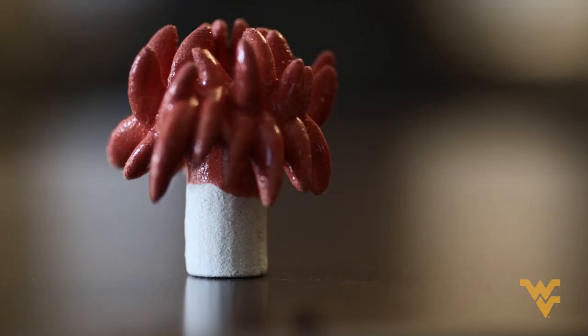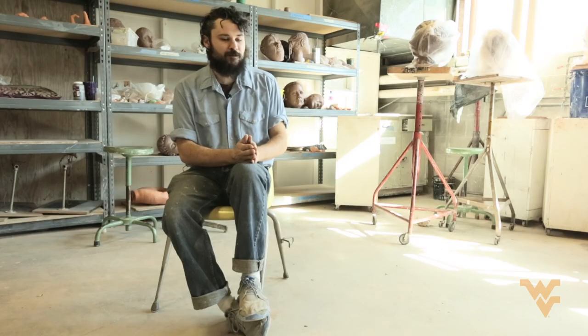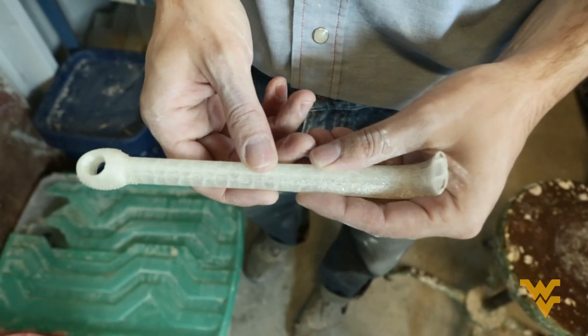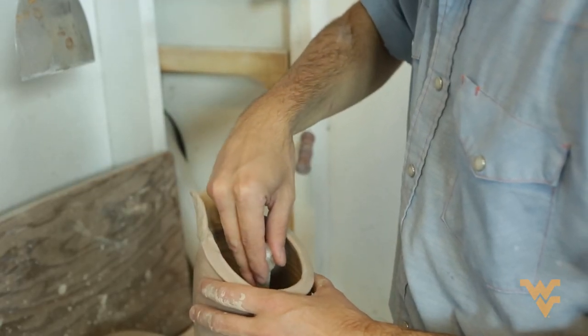Trying to merge that 3D printed object and the ceramics that I make, what I've been doing is making tools. I've made handles for paint brushes, gauges, compression tools that help me join seams together.